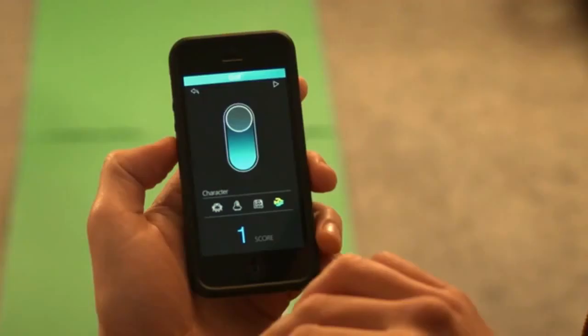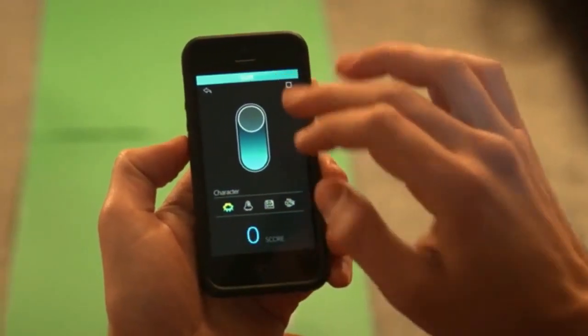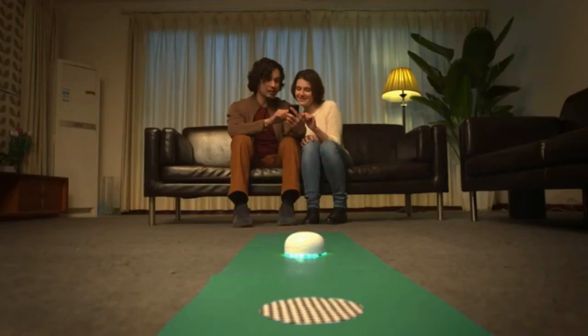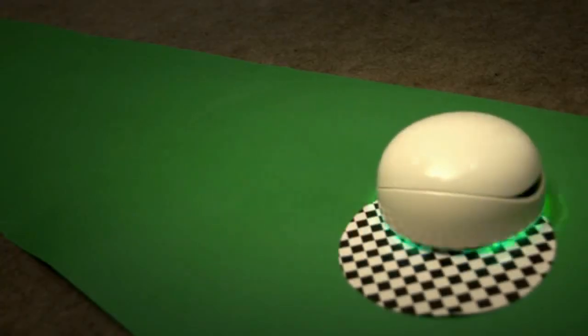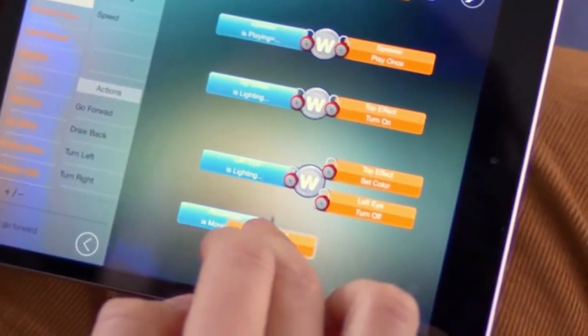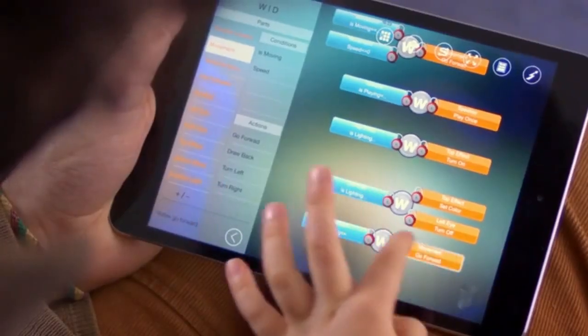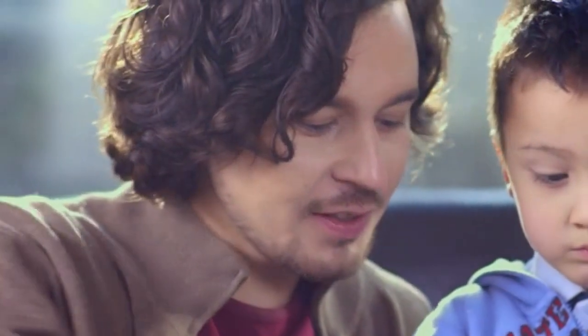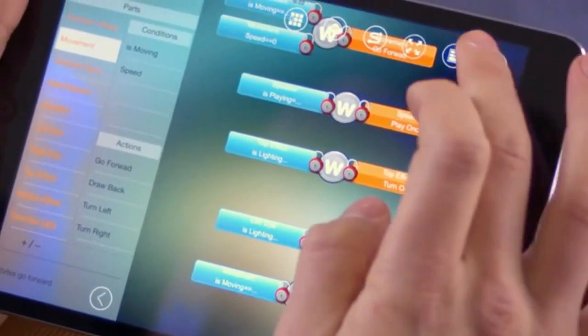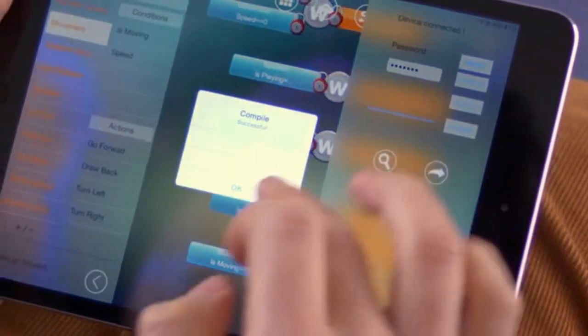Vortex is compatible with both iOS and Android devices and comes with an open SDK. Anyone who wants to develop a game for Vortex is empowered to do so because every Vortex is a dev kit. The only limit? Your imagination. Vortex's app allows kids to learn to program their robots in a fun, simple, and educational environment. By abstracting complicated actions and visualizing the process, the app teaches the basics of programming without any coding or advanced skill.